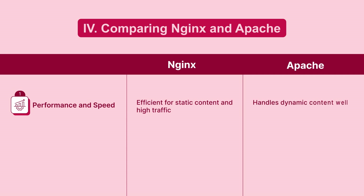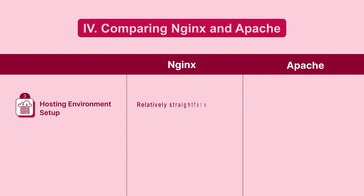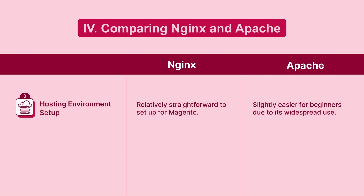Apache handles dynamic content well, and both servers offer security features to protect your store. Setting up your hosting environment requires attention to detail, including configuring the server to meet Magento's specific requirements.